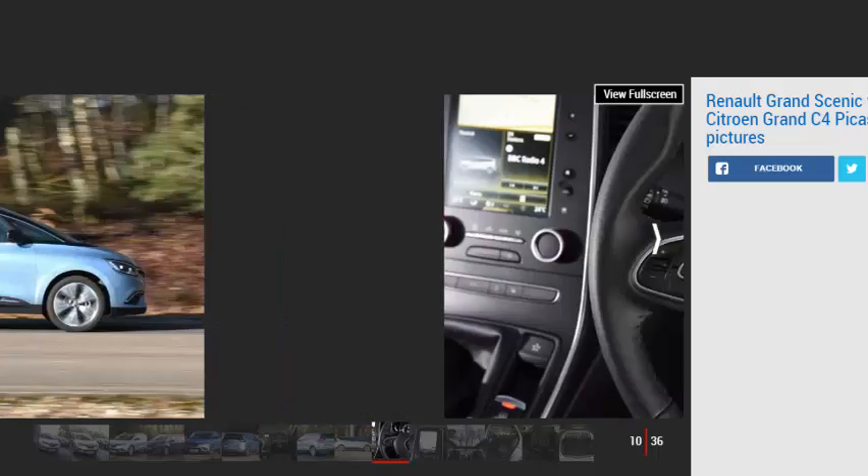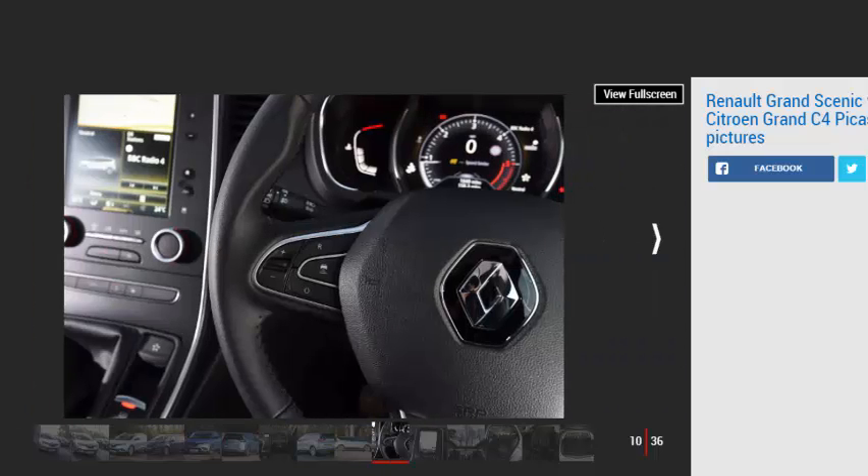Renault Grand Scenic. For: distinctive style, good level of tech, fun to drive for an MPV. Against: lacks the Grand C4 Picasso's sheer space, firm ride, pricier than rivals.